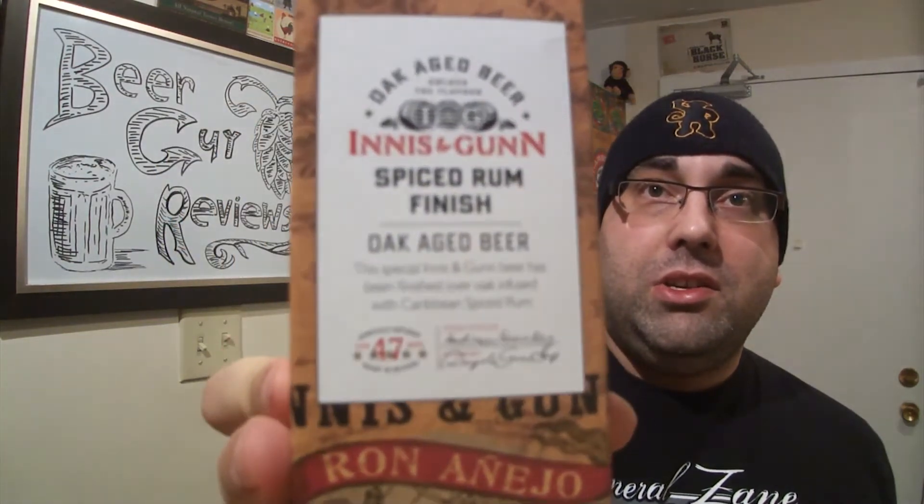Good day YouTube. Beer Guy Reviews. Tonight I'll be reviewing Innis & Gunn Spiced Rum Finished Oak Aged Beer.